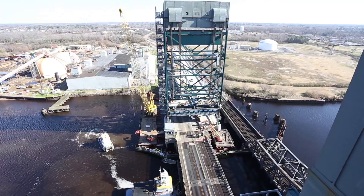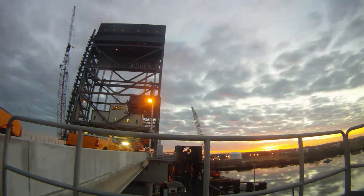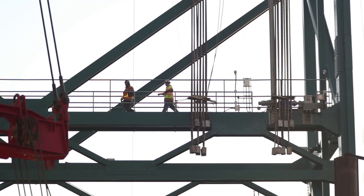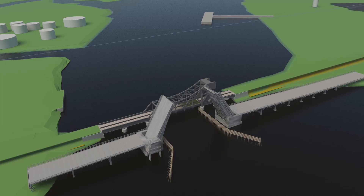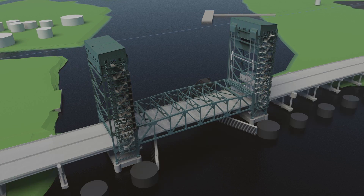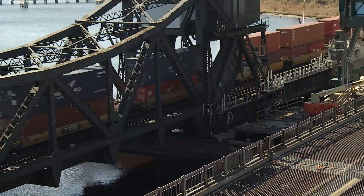The existing double-leaf bascule bridge is being replaced with an expanded capacity, higher elevation lift bridge. The team has used groundbreaking construction techniques to allow the existing bridge to remain operational, while elements such as two 220-foot towers for the bridge were constructed beneath and above the existing roadway and adjacent to an operational rail line.